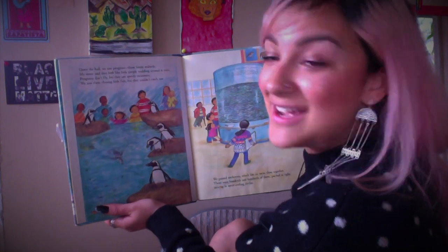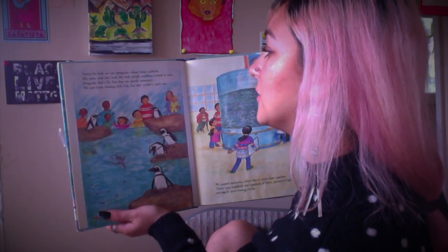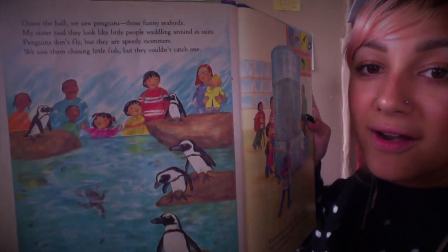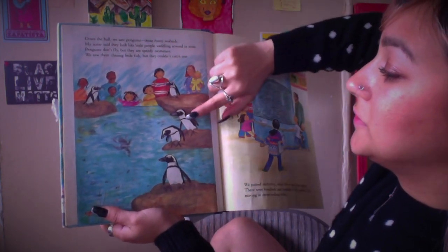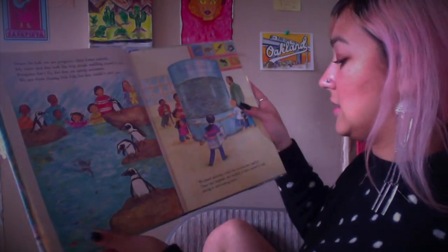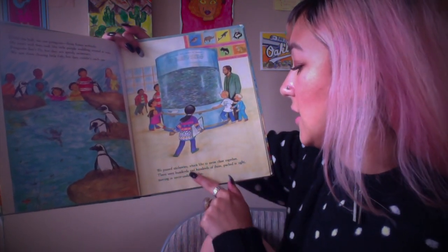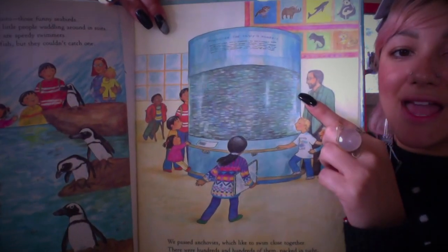'Down the hall we saw penguins — those funny seabirds. My sister said they look like little people waddling around in suits. Penguins don't fly, but they are speedy swimmers. We saw them chasing little fish but couldn't catch one.' How many penguins can you count? Let's count them: one, two, three, four, five — and then there's the other one chasing the fishies. And then some other fish that like to swim close together — hundreds and hundreds of them, packed tight, moving in never-ending circles.